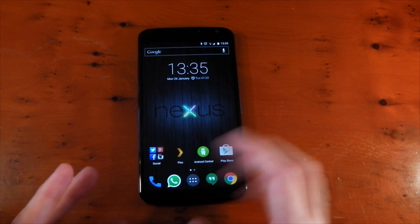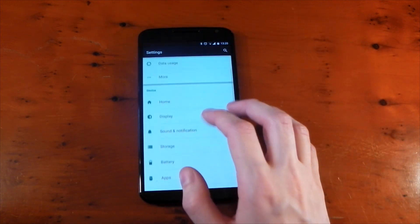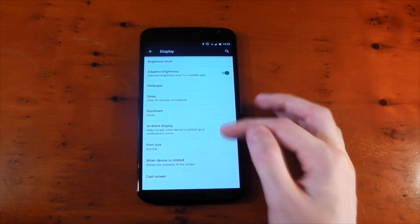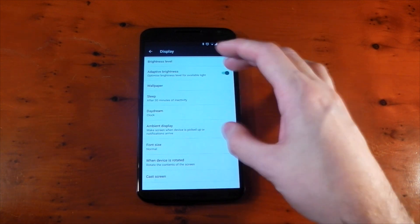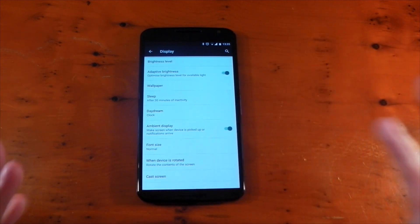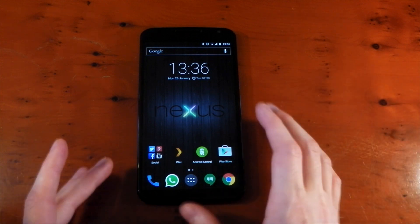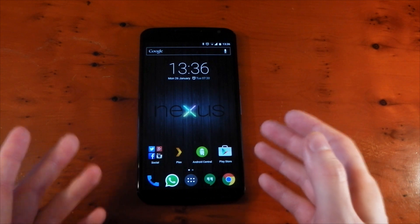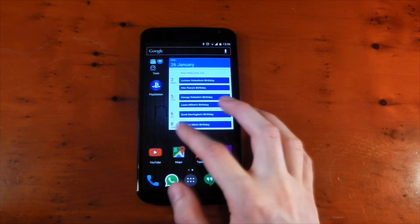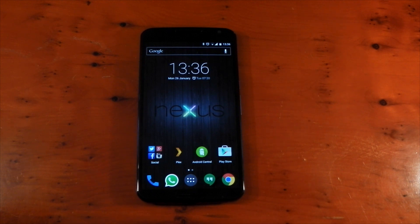In terms of software, it's running Lollipop, which does have some bugs — nothing show-stopping, but stuff that needs to be fixed. There's a wake clock issue: if you turn on or off adaptive brightness or adaptive display without having both on, you get a wake clock called sensor_ind that can keep your device awake for hours. Turning both on fixes it. There's also a memory leak bug in Lollipop that slows the device down over time and only a reboot fixes it — that really does need to be addressed as soon as possible.